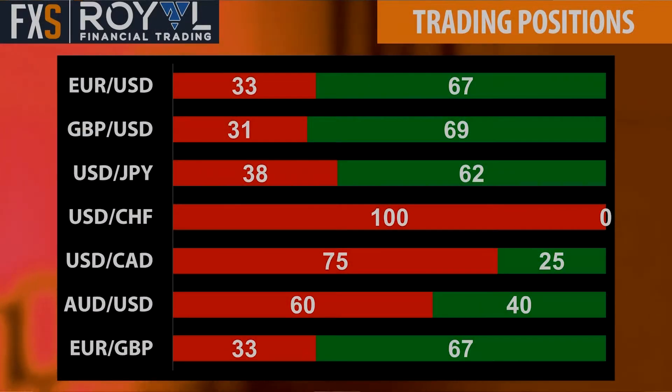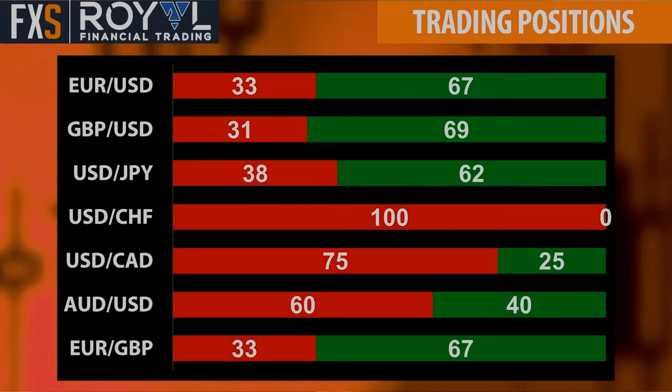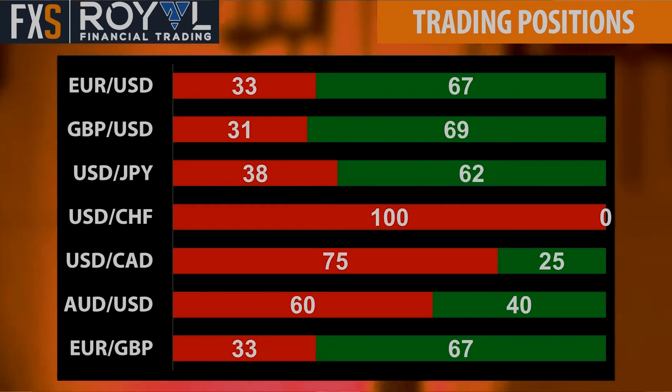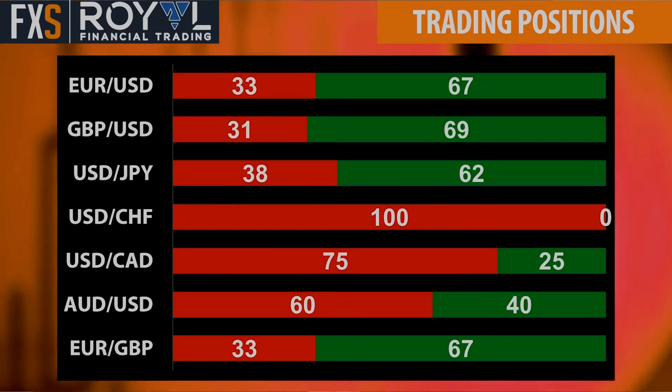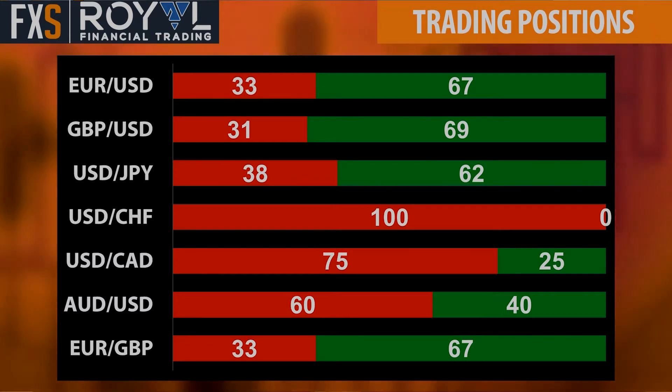Trading positions — this is not only the retail clients, but also bankers and institutions. So it's a mix of smart and perhaps not so smart money — we won't say which is which. It's a total market view.